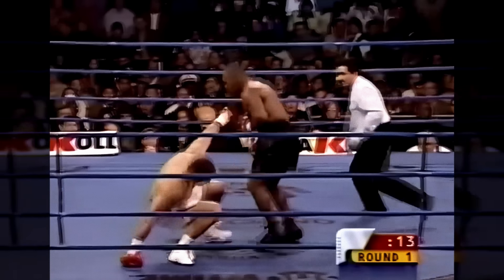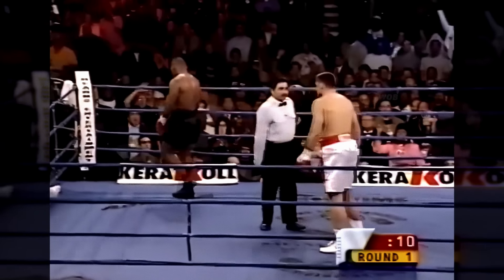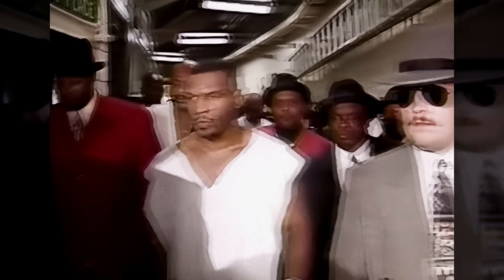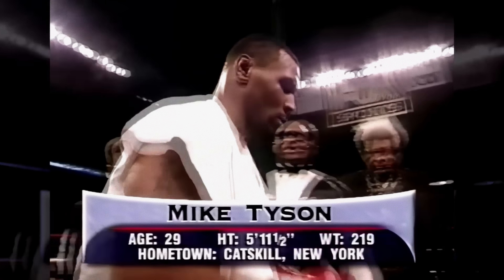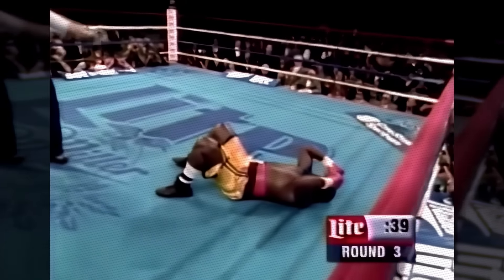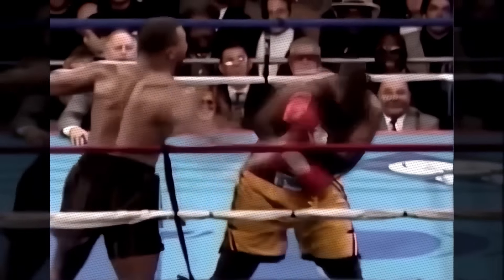In a duel against Andrew Golota in October of 2000, Tyson connected with a powerful right overhand that dropped Golota to the canvas. In December 1995, then-undefeated Buster Mathis Jr. faced off against former undisputed heavyweight champion Mike Tyson. With about 40 seconds left in round three, Tyson landed successive right uppercuts that dropped Mathis to the canvas — a devastating one-two by Mike Tyson.